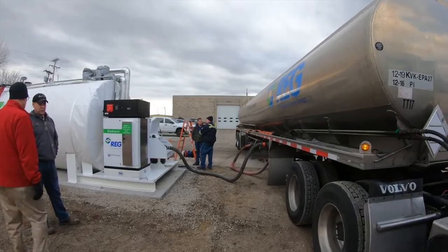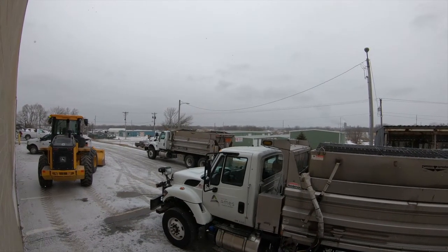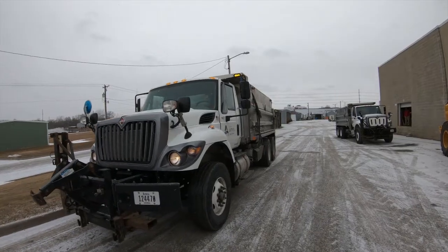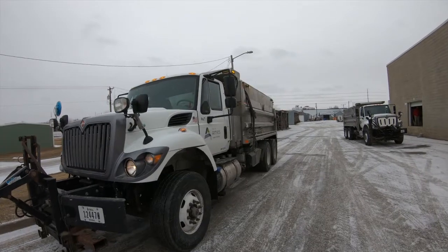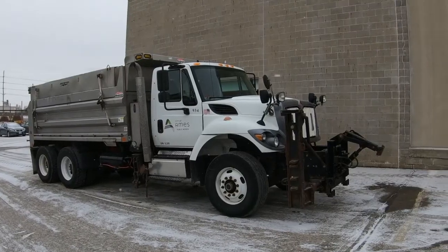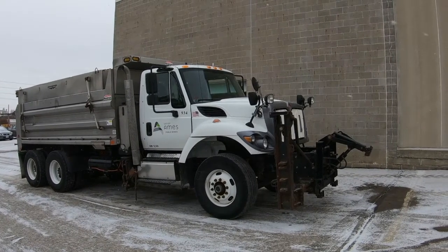We selected five of our newer dump trucks. They burn about 10% of the total diesel that we burn throughout the year. They're a year-round vehicle, and they're especially important during the winter months for snow removal. So they were an ideal candidate.